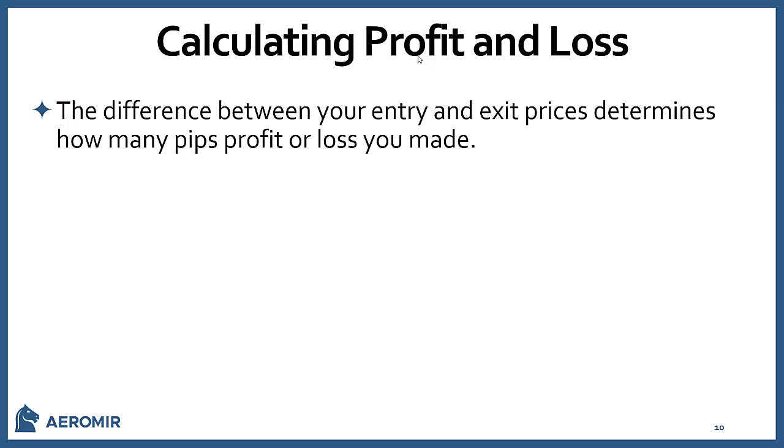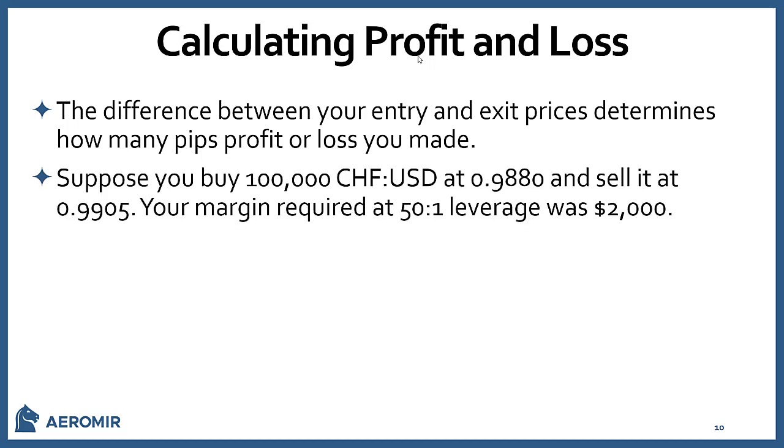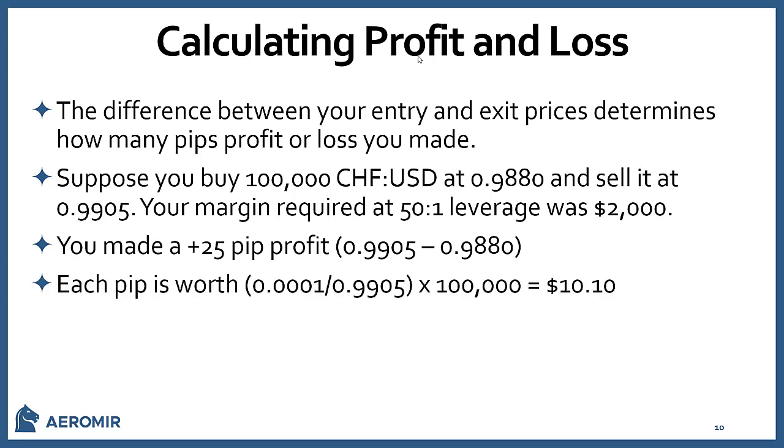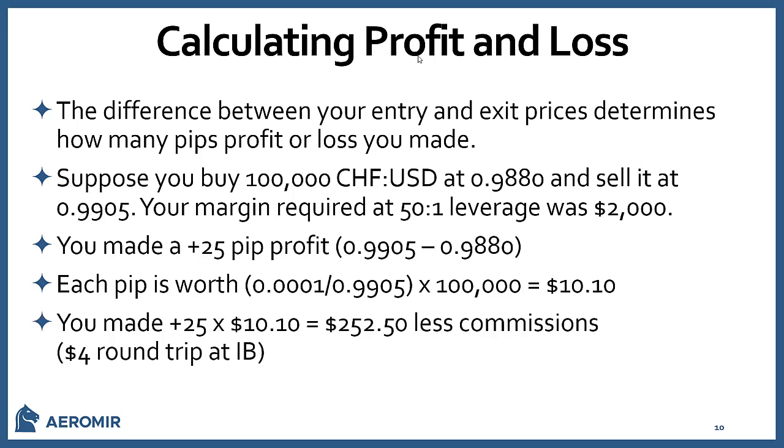Calculating profit and loss: the difference between your entry and exit prices determines how many pips profit or loss you make. For example, say you buy 100,000 Swiss Franc/U.S. Dollar at 0.9880 and sell it at 0.9905. Your margin at 50 to 1 would be a $2,000 trade. You made a 25-pip profit, and each pip is worth 0.0001 divided by the price times 100,000 — about $10.10 in this case. So 25 × $10.10 = $252, minus $4 round-trip commissions at Interactive Brokers.